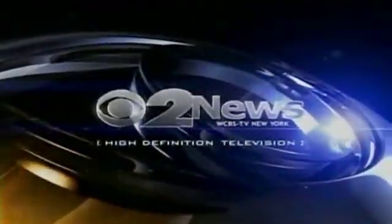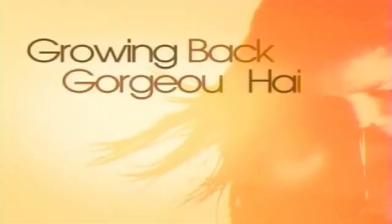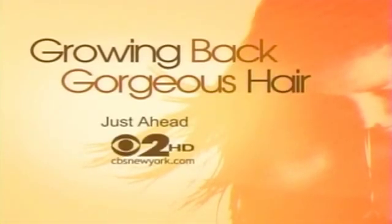You're watching CBS 2 News in High Definition. Devastating hair loss affects millions — but what can you do? New technology may be able to help. CBS 2 shows you the cutting-edge ways to restore your youthful locks. Growing back gorgeous hair. That story is just ahead.